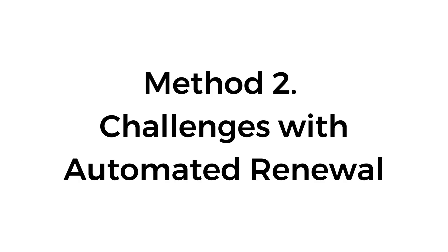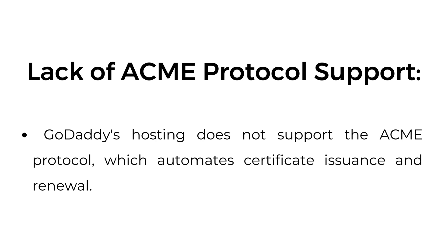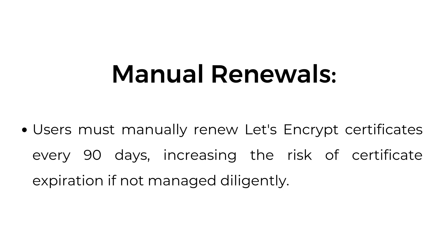Method 2: Challenges with automated renewal. Lack of ACME protocol support — GoDaddy's hosting does not support the ACME protocol, which automates certificate issuance and renewal. Manual renewals: users must manually renew Let's Encrypt certificates every 90 days, increasing the risk of certificate expiration if not managed diligently.